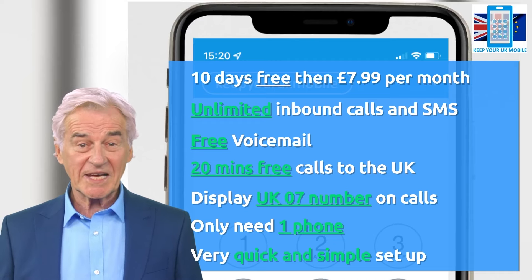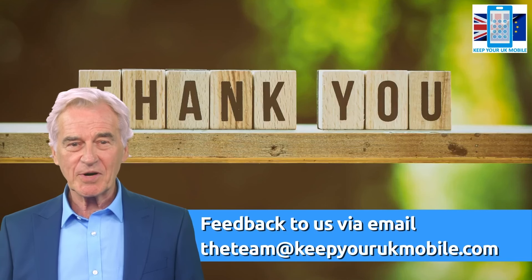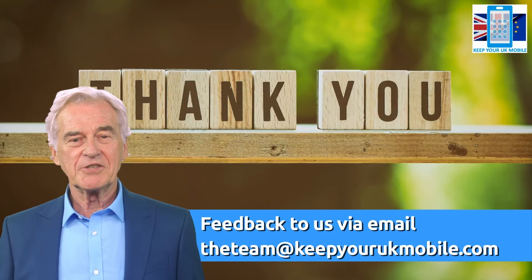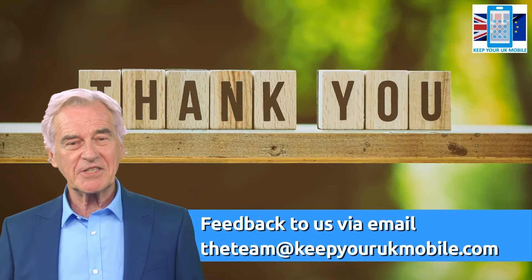It takes just two minutes to start your service, so simply click on the 'try before you buy' button and see how good it is. Thank you for watching — we hope you like what we do, so tell your friends about us. If not, tell us; we really appreciate the feedback.